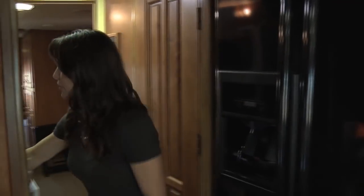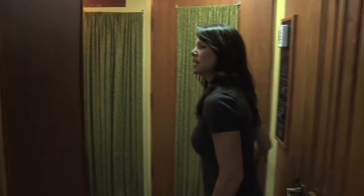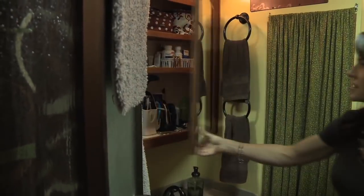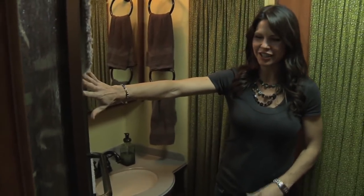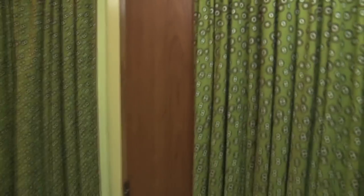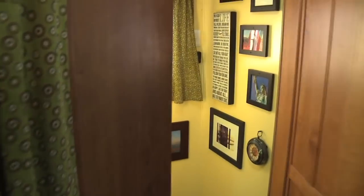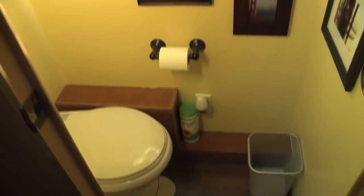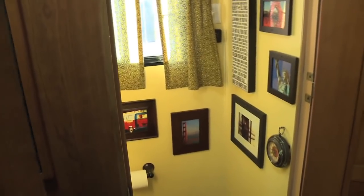This is our bathroom — it's a little tight, but this is where we all get ready. This is our medicine cabinet, and the shower is in the corner, which is a little hard to get to from this angle. And then there's the toilet area, where we've hung a bunch of fun pictures of places we've been and things we've seen.